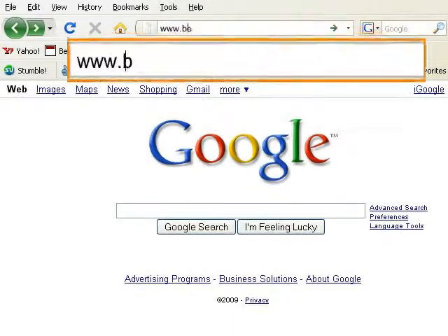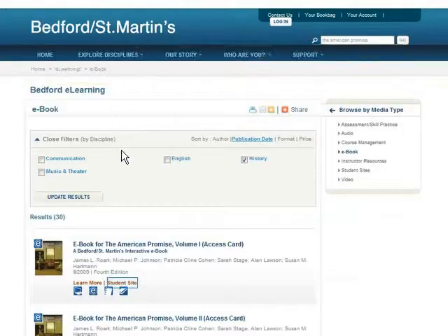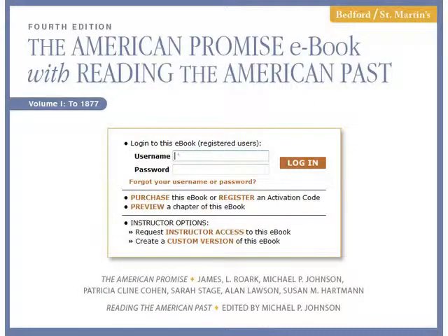Our eBooks are easy to find. Students can get into their eBooks when they need it and where they need it. Today's student works, plays, and studies online, and our eBooks meet them where they live.